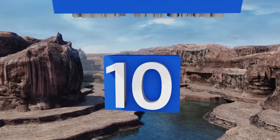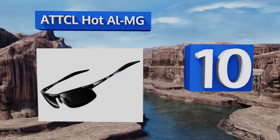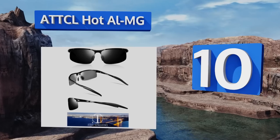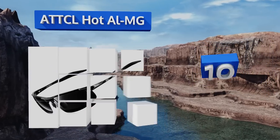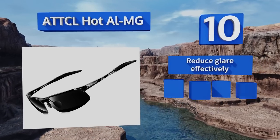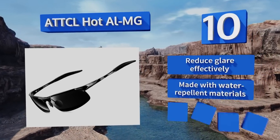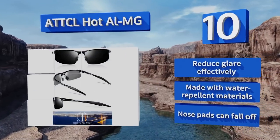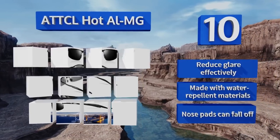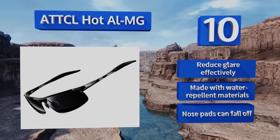Starting off our list at number 10, the ATTCL Hot AI MG provide wide coverage and excellent protection with a 100 UV 400 coating. They feature an extra-strength aluminum alloy frame that can take a beating, but since the lenses are exposed they may poke one's cheeks. They reduce glare effectively and are made with water-repellent materials, however the nose pads can fall off.